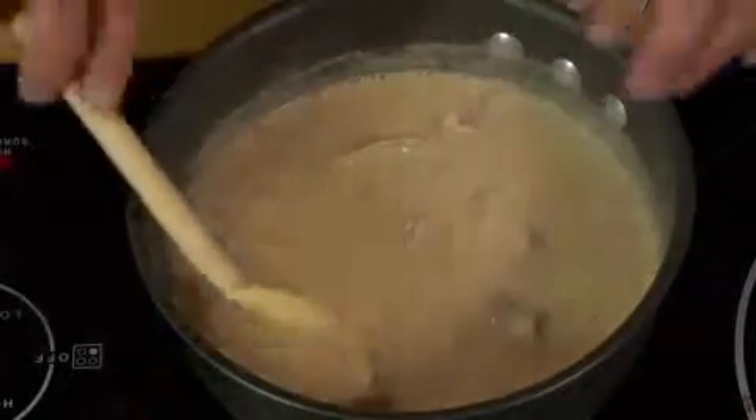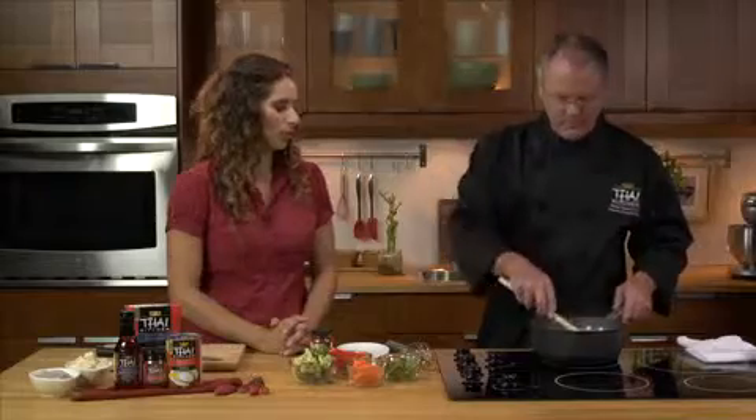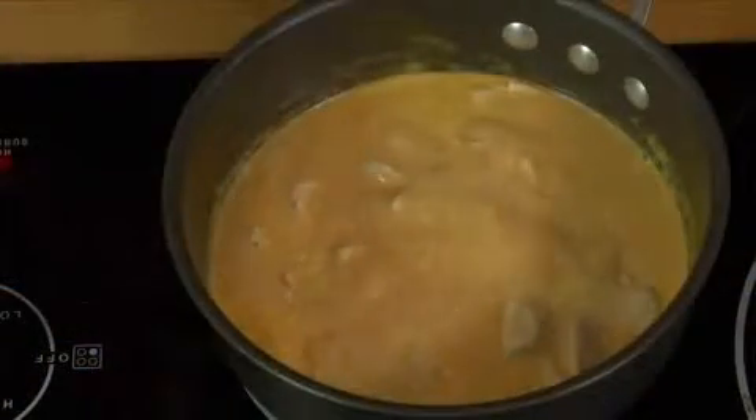And now what we do is we stir this, and we're going to cook it now for about five minutes until the chicken is cooked. So now the chicken has cooked for about five minutes.